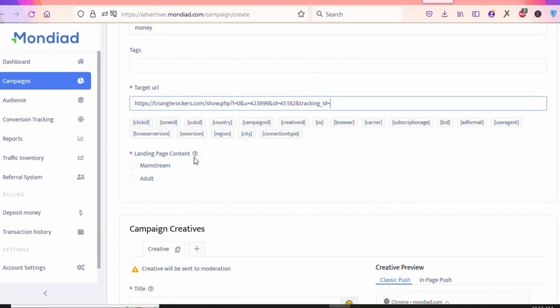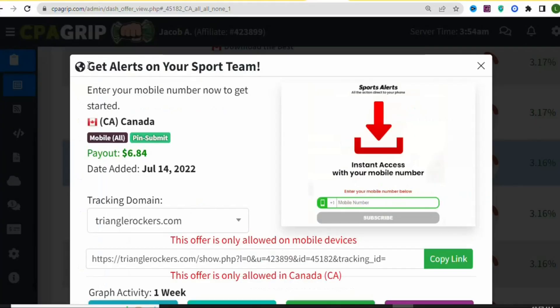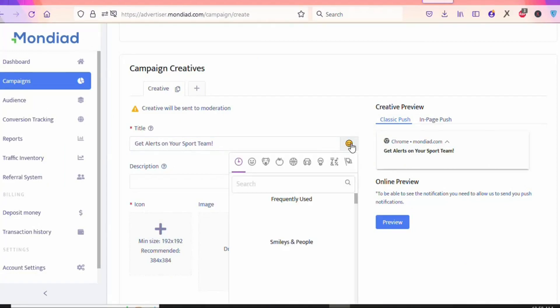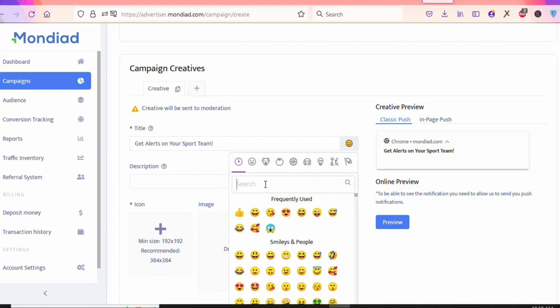Next, select Landing Page Content. Since we are not promoting adult content, select Mainstream. Then you will see Campaign Creatives — this is where you paste the title and description of the offer. Go back to CPAGrip, highlight and copy the offer title, then come back to your ad and paste it in the title field. You can also click to add an emoji — for example, search for 'ball' and select one.